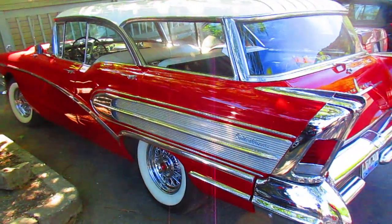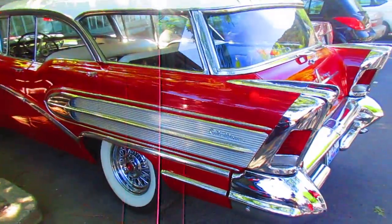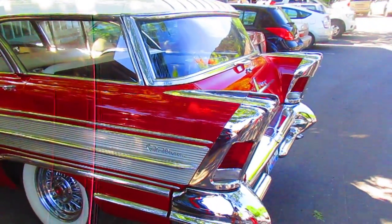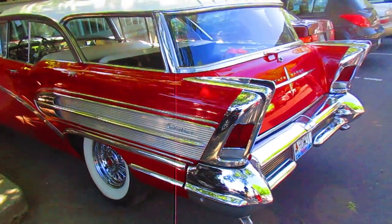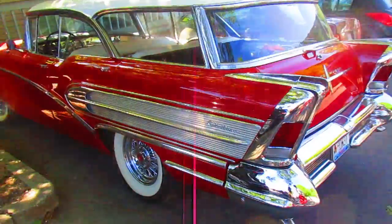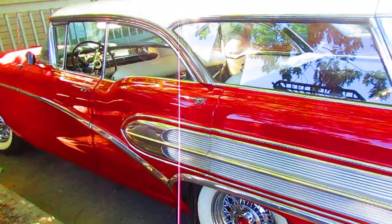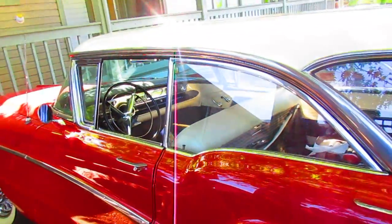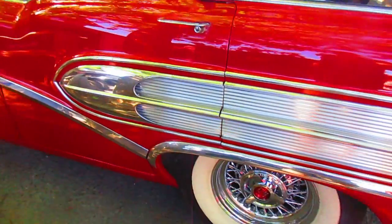Wasn't there one called a '57 Nomad and it was also a wagon, wasn't it? Yeah, isn't that nice? I love the old cars. They have style, you know. You wouldn't remember these things, you're too young. Oh, I've read about them, I've seen pictures. They're beautiful. You know where they come from? Late 50s. It's a '57, I think.